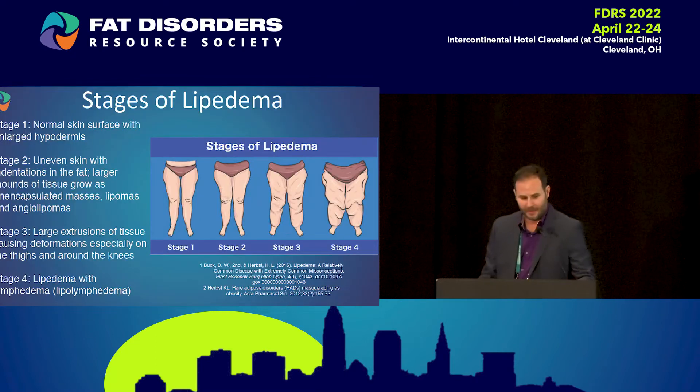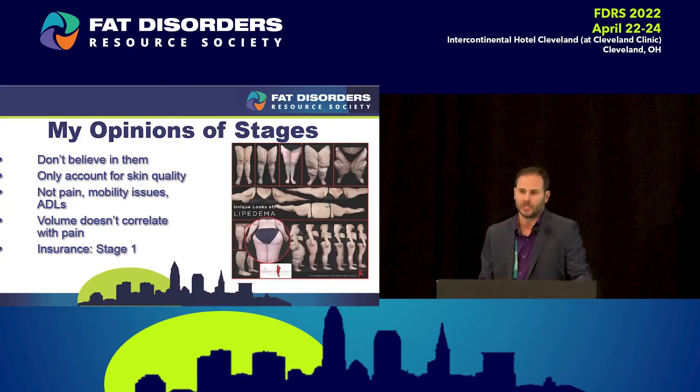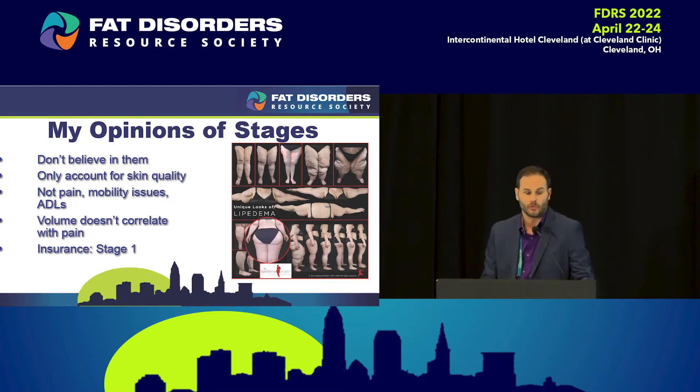Everybody has probably learned that we have stages of lipidema — stage one, stage two, stage three, stage four. The reason I put this up here is I actually truly don't believe in the stages of lipidema. The stages are pretty rudimentary. Somebody says your skin isn't so bad, so you're stage one, or your skin is really bad so you're stage three, or you have some lymphedema so you're stage four. My problem with that is it doesn't take into account pain, mobility, activities of daily living — none of that is incorporated. The other thing is volume doesn't correlate with pain.